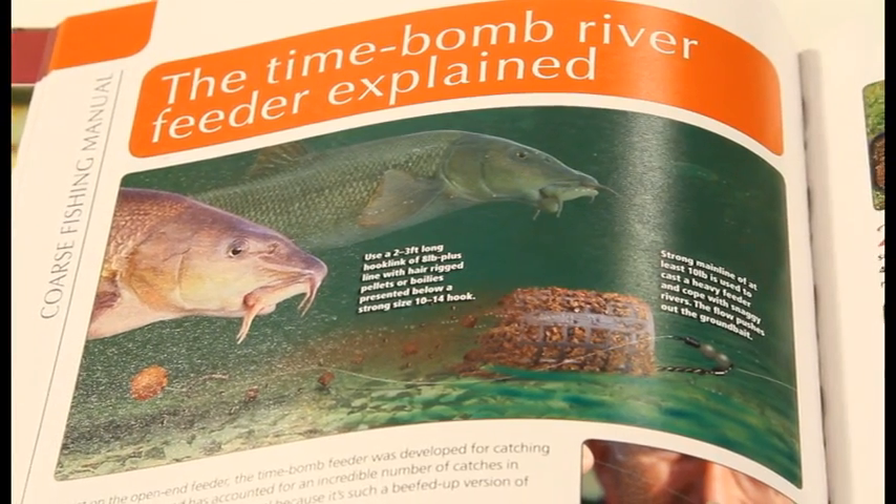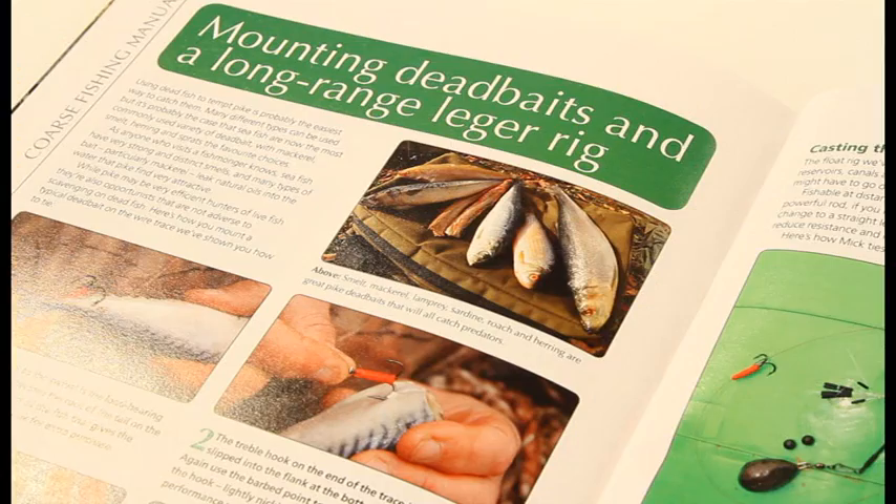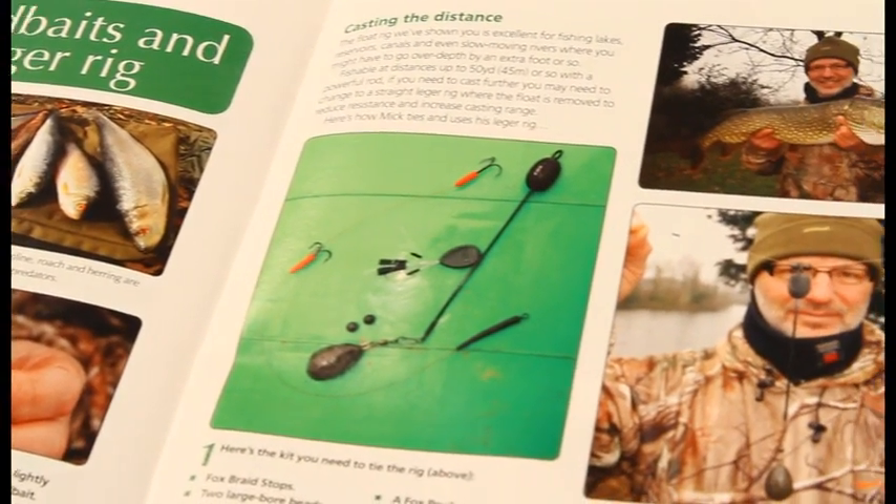If you want to learn about all the latest rigs and bait tactics for big fish, this superb book has in-depth guides for barbel, pike and carp, with sections on getting the right kit and how to fish with safe rigs.